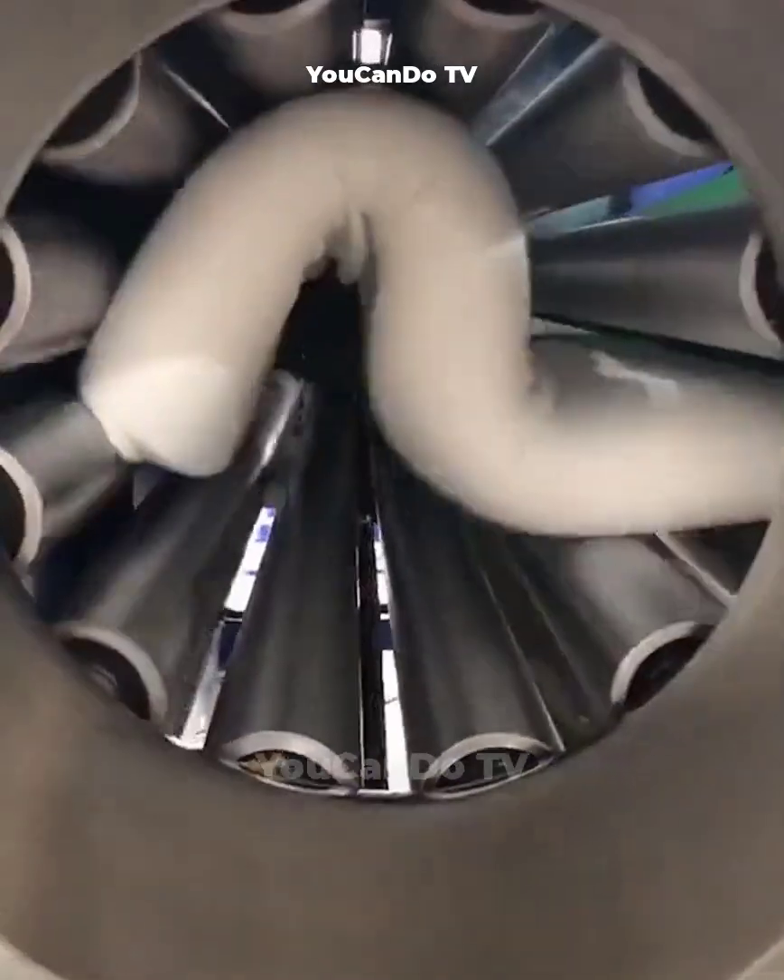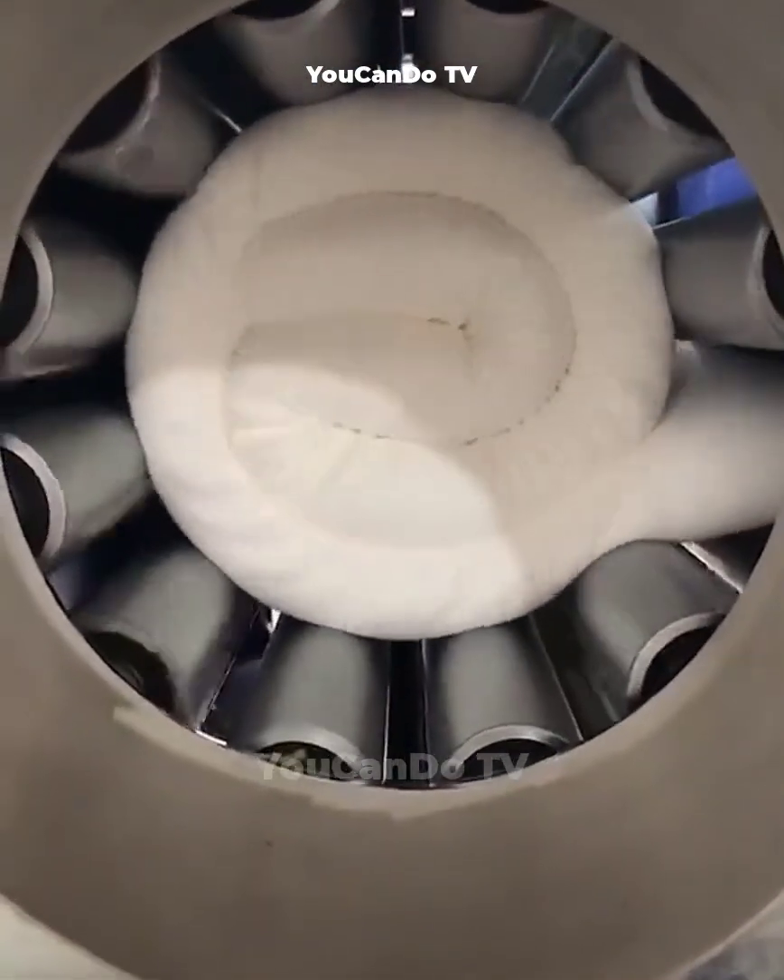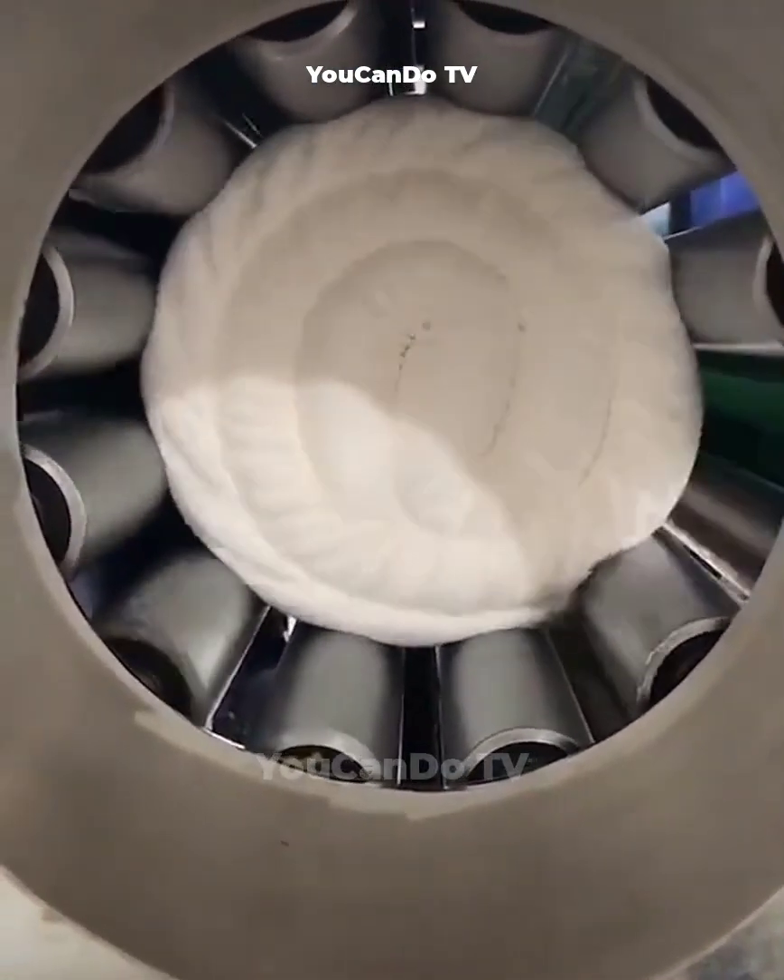The blanket folding machine helps you fold the blanket in an incredibly short amount of time. Not only that, but it is also very compact.